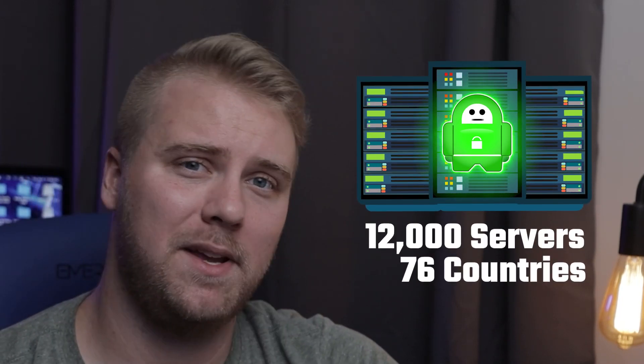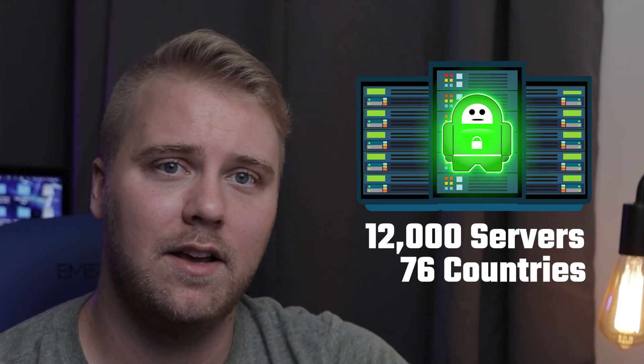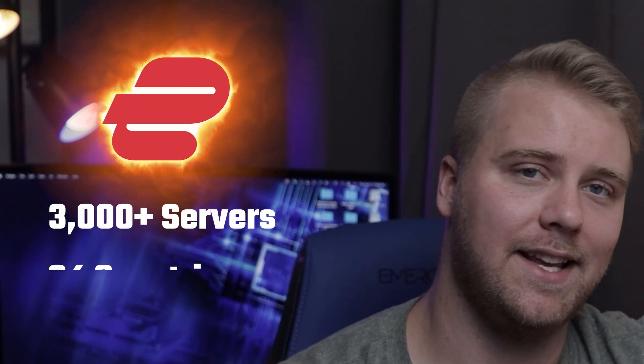The first thing I looked into was the speed of each VPN, and I did find an interesting comparison between the two. With over 3,300 servers, PIA actually has a similar number of servers as ExpressVPN, but they're limited to 30 countries. ExpressVPN has over 3,000 servers located in 94 countries. So by the server numbers, it seemed that PIA had a good chance to be the faster and more reliable service.